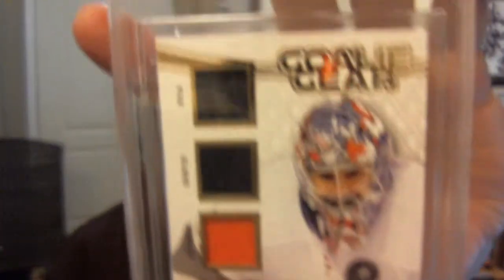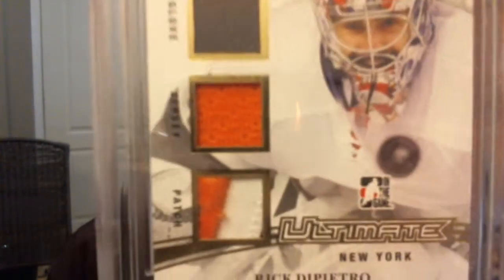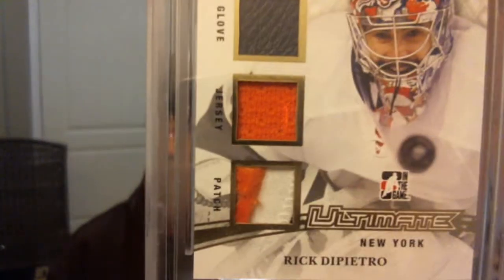I got some memorabilia. A card that would have been great with another player — unfortunately it's that player. Ultimate's goalie gear gold, numbered 9 out of 10, featuring a piece of pad, glove, jersey, and patch — Rick DiPietro. That would have been a solid card. As you can see: pad, glove, jersey, and patch. Sweet. Barely three colors, but it's DiPietro.